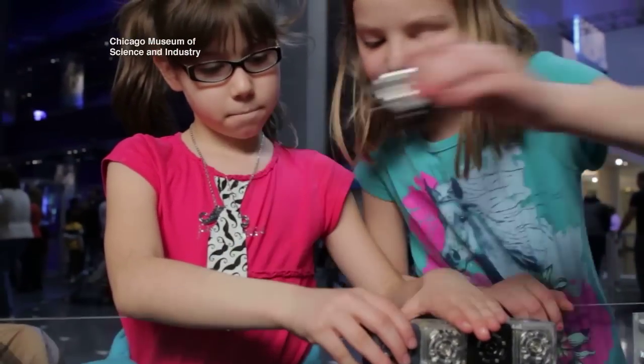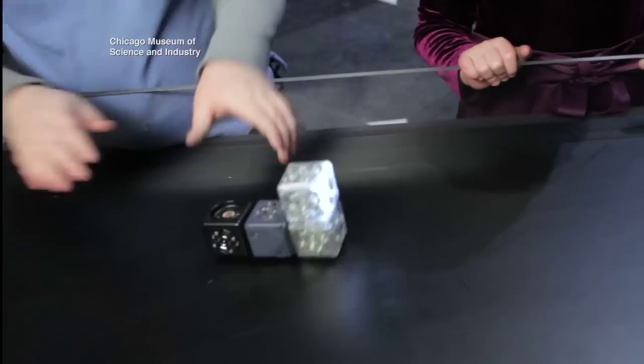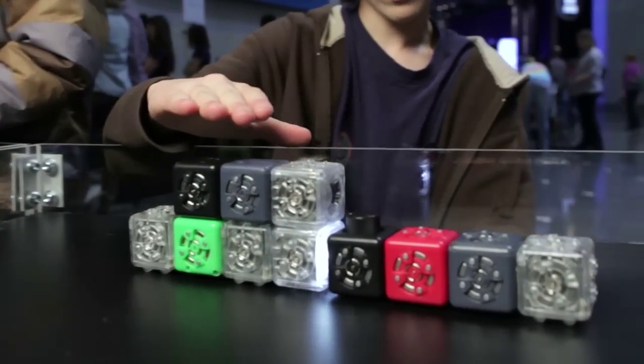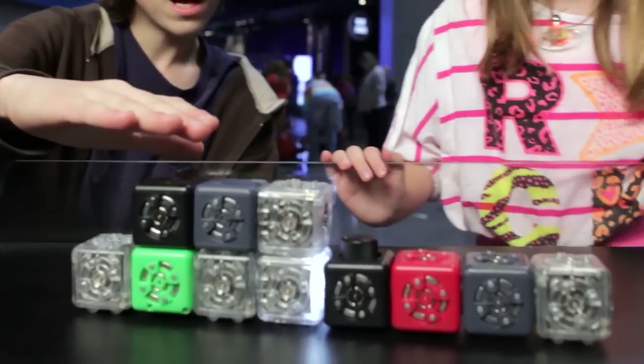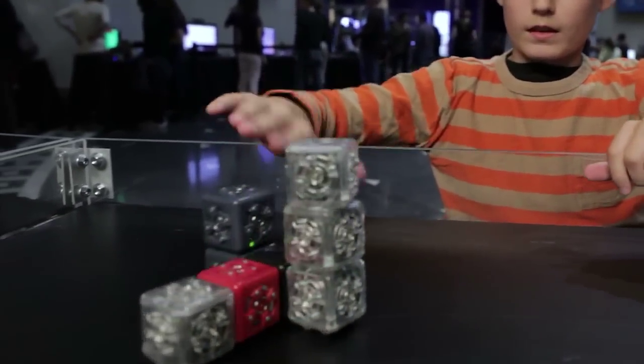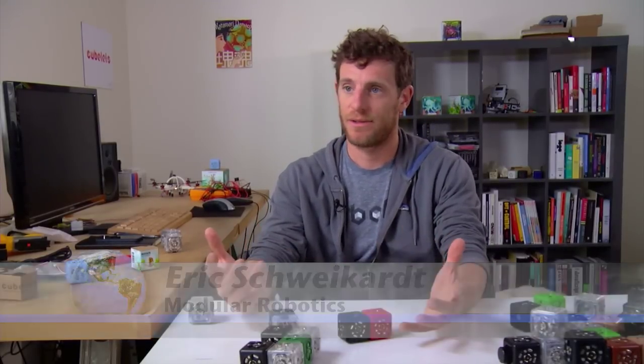These kids at Chicago's Museum of Science and Industry are playing with cubelets, small smart modular robots. Cubelets are basically in three categories: sense, think, and act. That's our working definition of what a robot is — a robot is any mechanical device that senses, thinks, and acts.